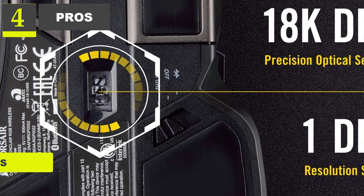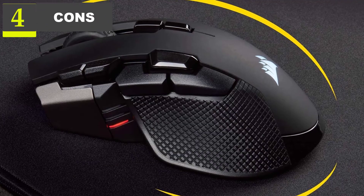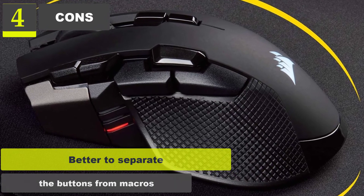Perfect for large hands. Perfect for MOBA and FPS. Long-lasting battery life. Cons: Better to separate the buttons from macros.